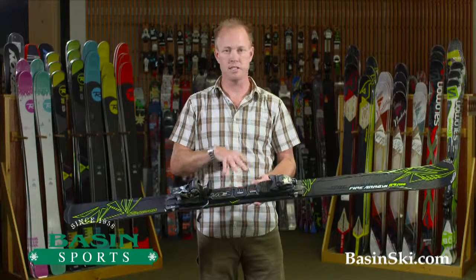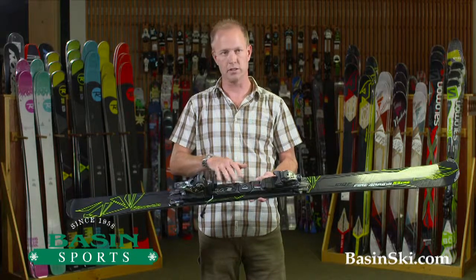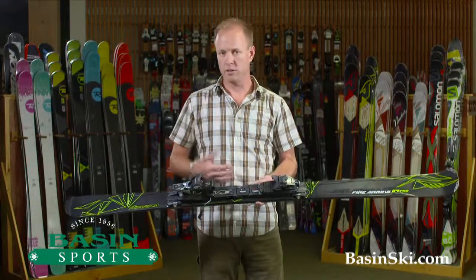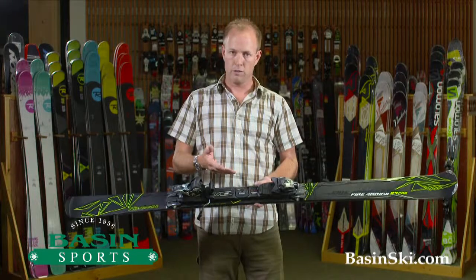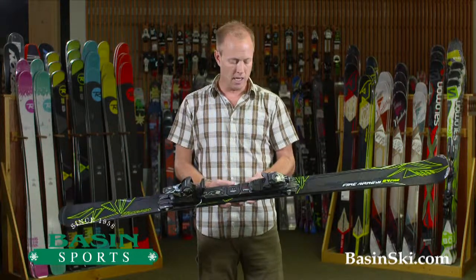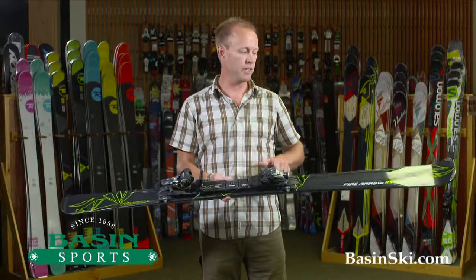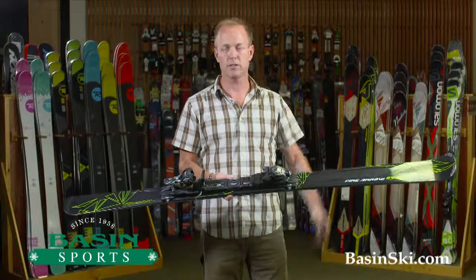We'll have a full range of these in-store for demo. If you are in Killington, by all means come in and demo it. We offer free mounting with an in-store purchase. We offer free shipping if you purchase from us online at BasinSki.com. Any questions on this Nordica product, or if you find it cheaper somewhere else, we'll do our best to price match.